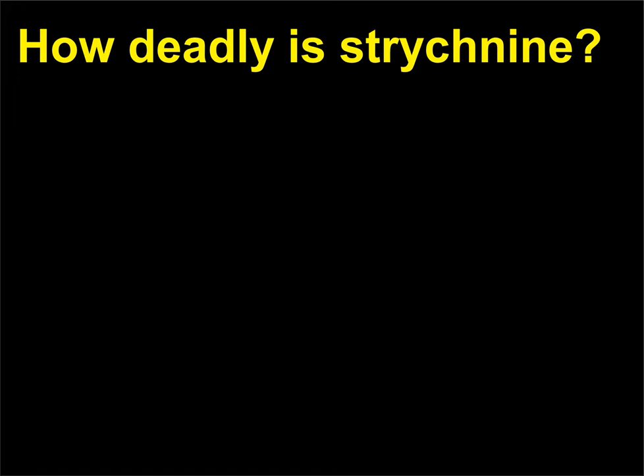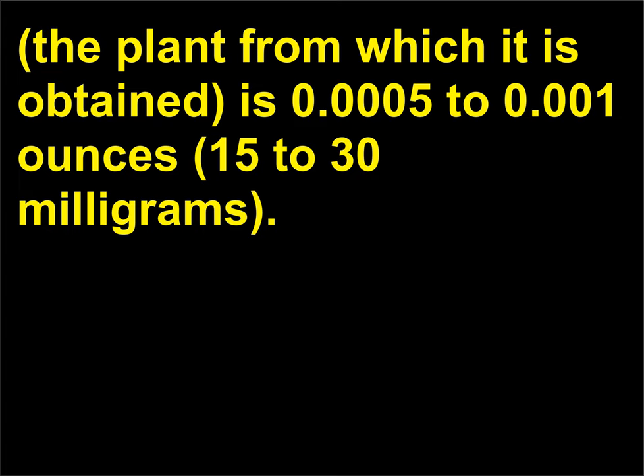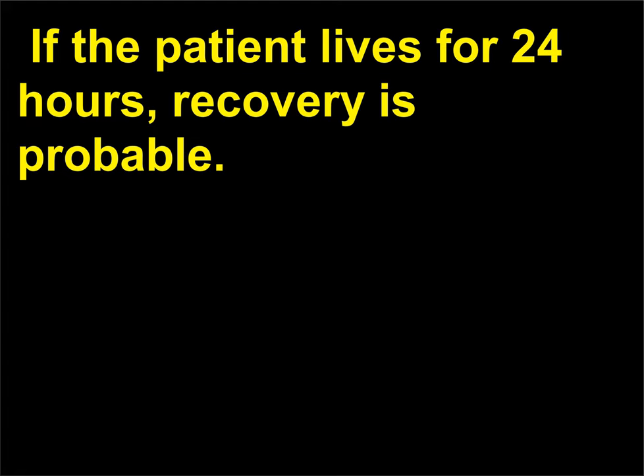How deadly is strychnine? The fatal dose of strychnine, from deadly nightshade, is 0.0005 to 0.001 ounces (15 to 30 milligrams). It causes severe convulsions and respiratory failure. If the patient lives for 24 hours, recovery is probable.